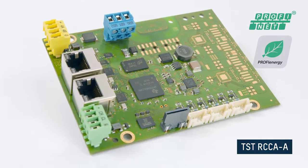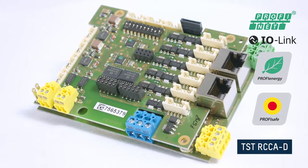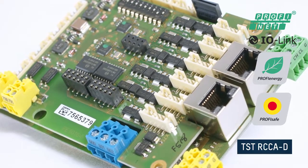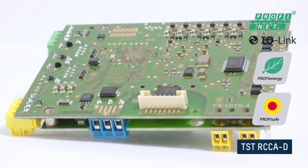The RCCA-A is the basic variant. It features the PROFINET interface, an IRT switch, and six digital inputs. The RCCA-D variant offers maximum expansion. We have added the safety module to the network module, which can be used to connect six fail-safe sensors and one fail-safe output. There is also an IO-Link interface on the network module.